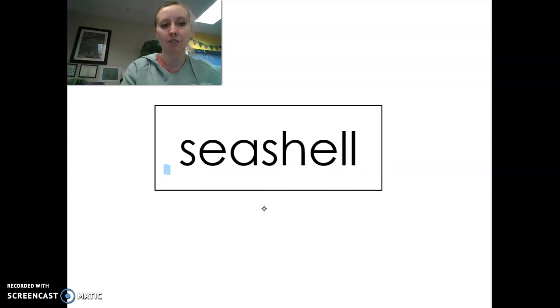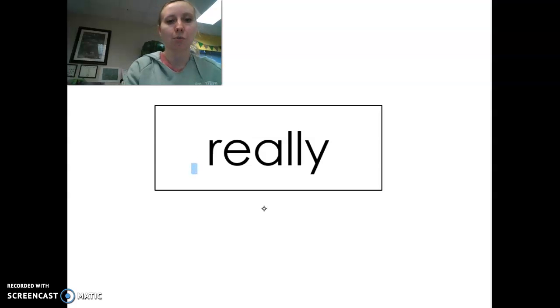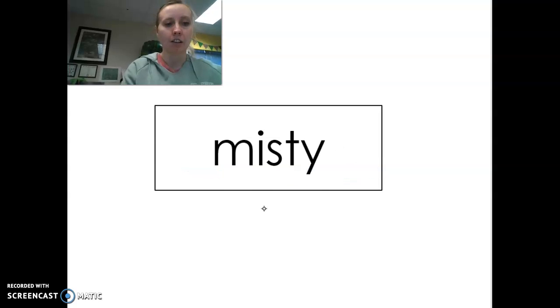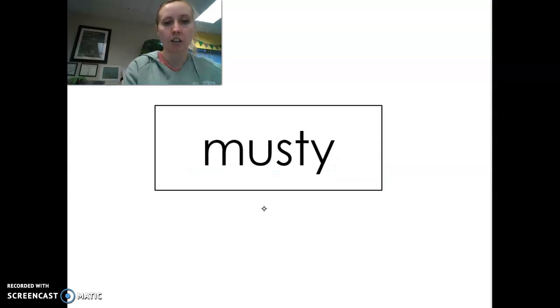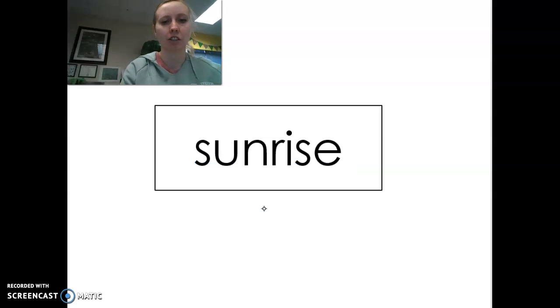Three, two, one — seashell. Three, two, one — daylight. Three, two, one — really. Three, two, one — puppy. Three, two, one — misty. Three, two, one — penny. Three, two, one — honey. Three, two, one — musty. So if something is musty, it has a particular smell — that's kind of a tricky one to explain.